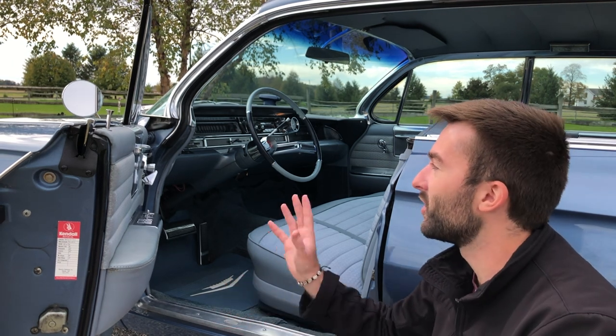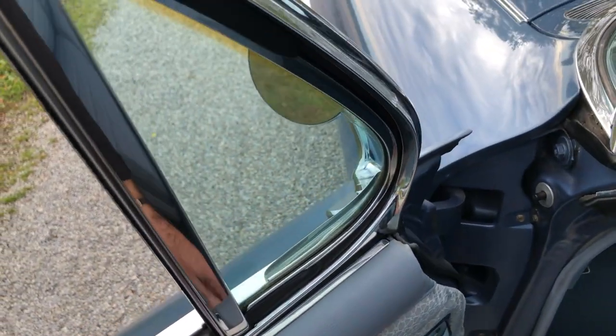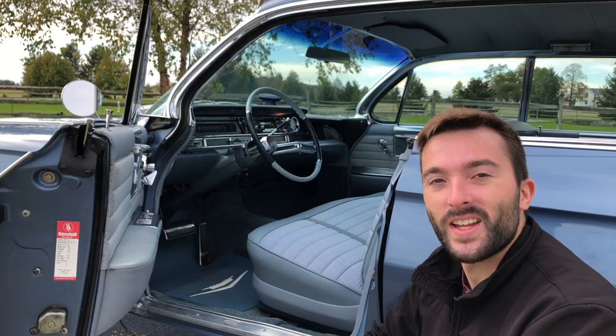We also have controls for the vent window — it's manual control on this car. We also have a mirror adjuster with a little lever to adjust the mirror as needed. Next, let's get in the seat and see just how comfortable it is.